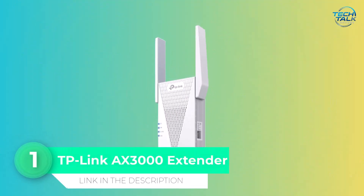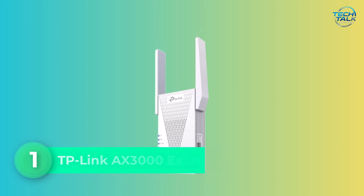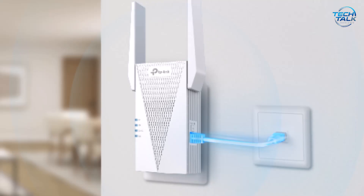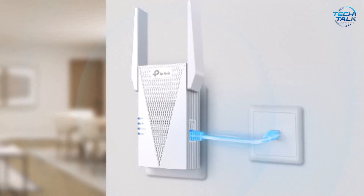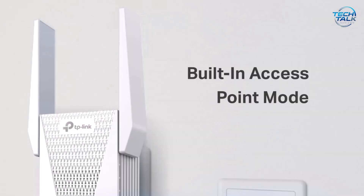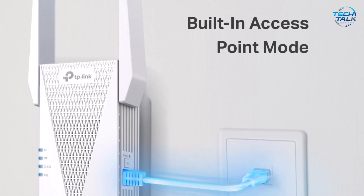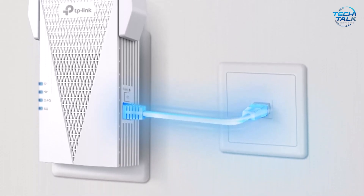TP-Link AX3000 Extender. If you're searching for a reliable way to boost your Wi-Fi signal for gaming and heavy streaming, the TP-Link AX3000 Extender makes an excellent choice. This dual-band Wi-Fi 6 extender delivers impressive total bandwidth, offering speeds up to 2404 Mbps on the 5 GHz band and 574 Mbps on 2.4 GHz. That means faster downloads, smoother 4K streaming, and minimal lag for your online gaming sessions.